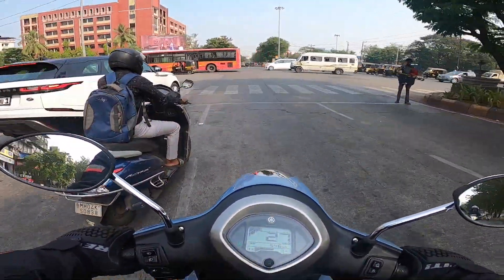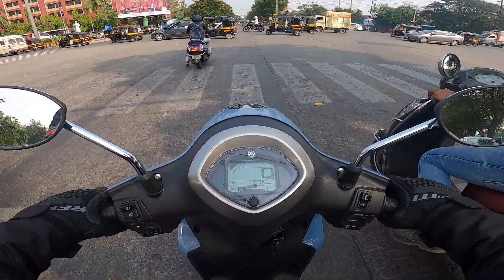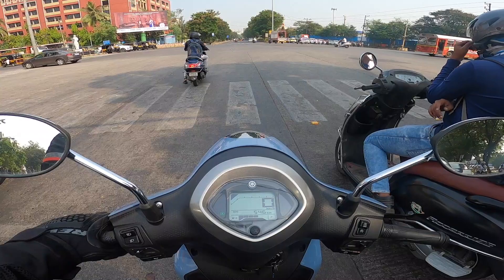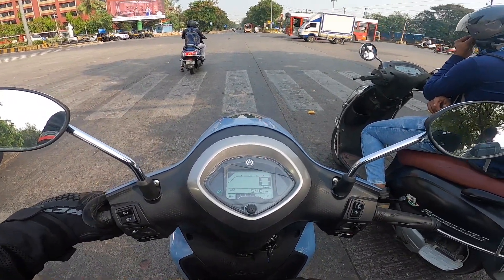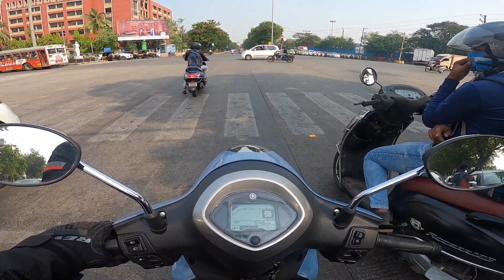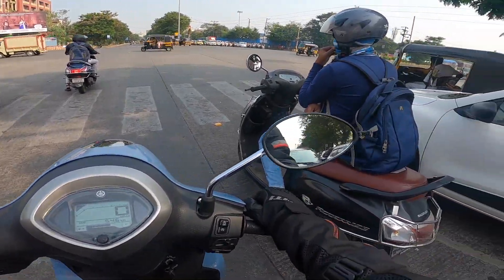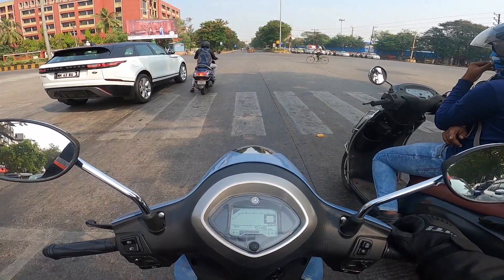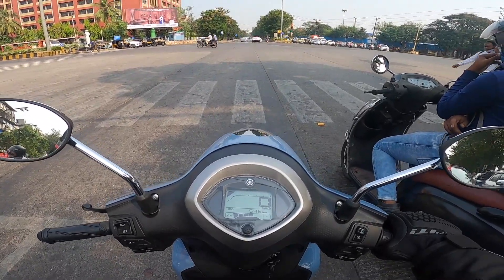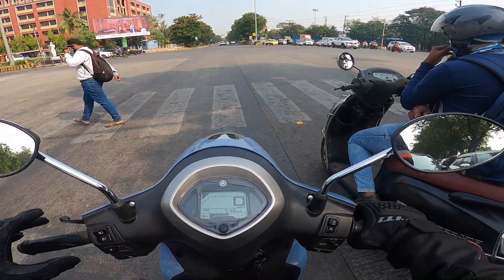From a standstill, this Fasino Hybrid sprints quite nicely. The mileage I can say is going to be in the range of 40 to 50 kmpl. If you keep the auto start-stop feature active and ride economically — between 50 to 60 kmph and gentle with your throttle — 50 kmpl should be easy. But if you give a lot of throttle input, your mileage is going to be close to 40 or maybe under 40, especially with a pillion.